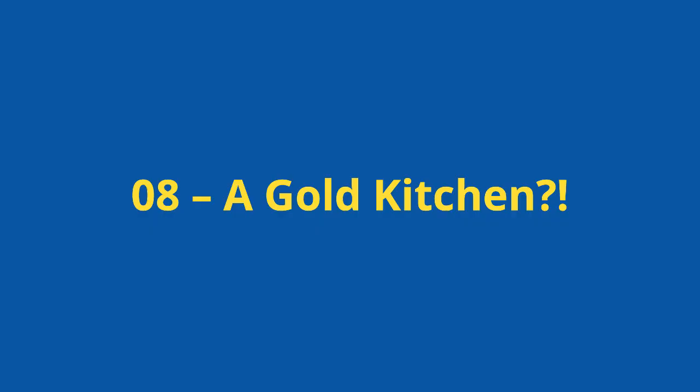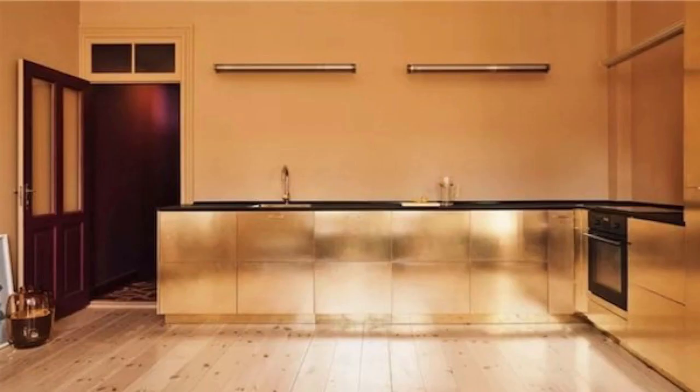Custom IKEA kitchen number 8: a gold kitchen. This really shows how you can make yourself at home in a custom IKEA kitchen. This kitchen has brass cupboards, side panels and handles, and the caramel walls further highlight the gold cabinets. The black worktop contrasts all of this and sits well with the metallic finishes. Granted it's not my cup of tea, but it does highlight what is possible with a bit of imagination.